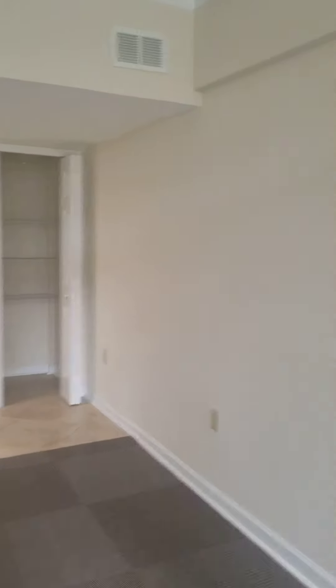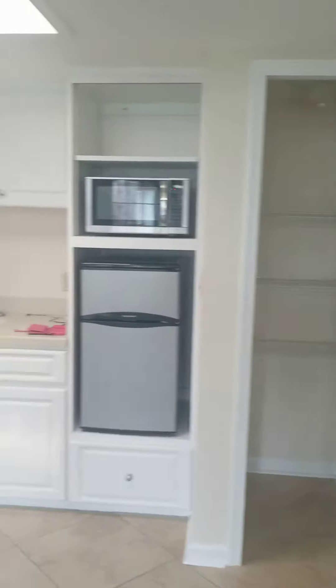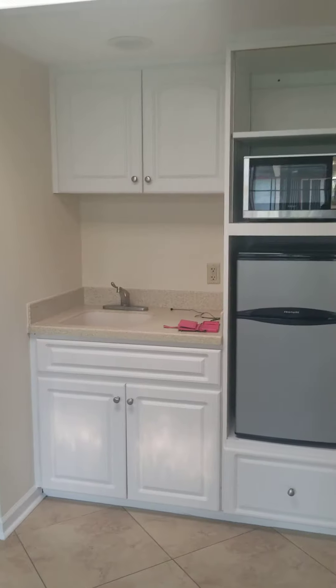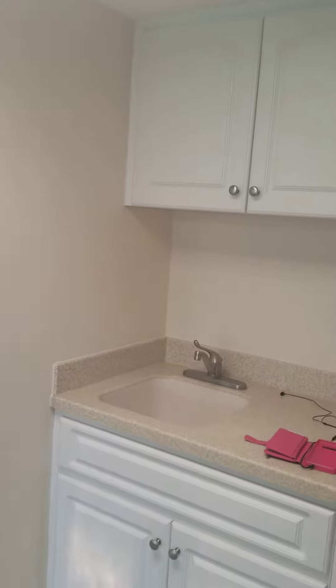I'm going to give you a view — this is the living room. As I walk over here, we've got a nice pantry. You can see we've got a kitchenette, so we've got a mini fridge and microwave, and some cabinet space to store your stuff.